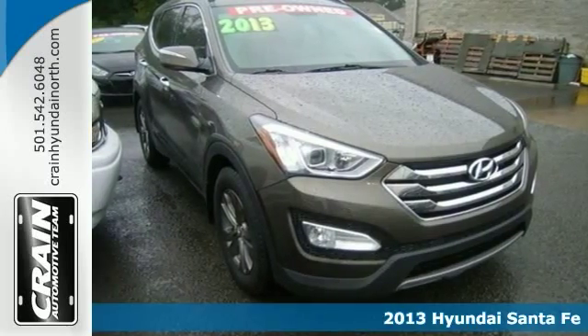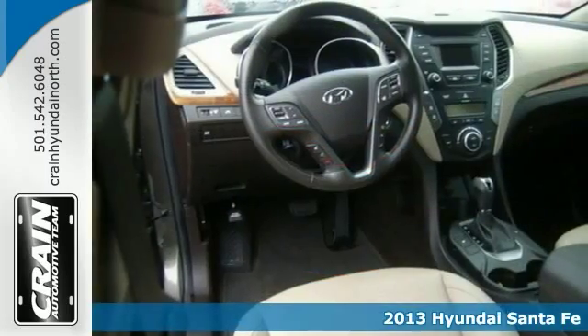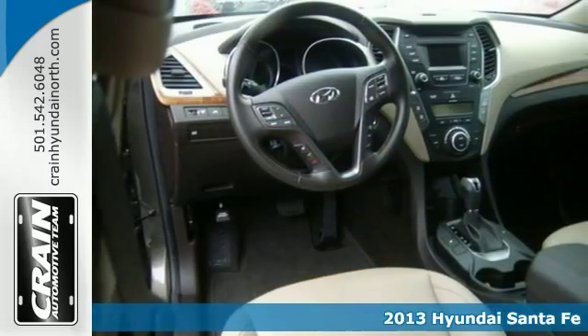Check out this gently used 2013 Hyundai Santa Fe Sport. The interior has been through meticulous inspection and can almost pass for brand new.